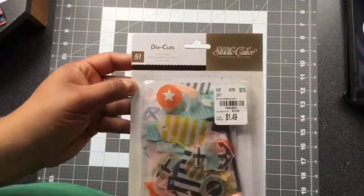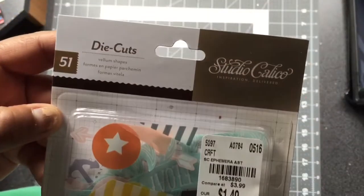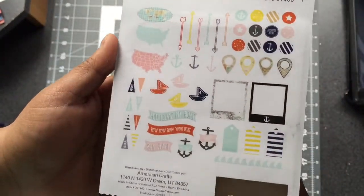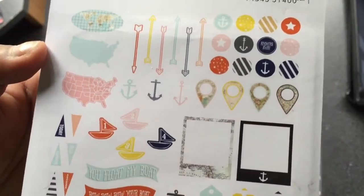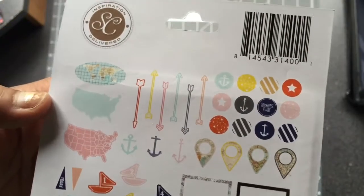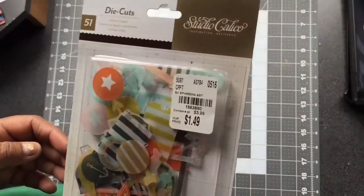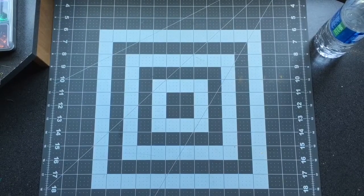The next thing I purchased were the Studio Calico die cuts — there are 51 vellum shapes inside, and they're $1.49. This is everything that came inside; I'm not going to be opening it since everything is visible on the back. I mainly got it for those arrows. I'm not sure what I'm going to use them for, but we'll see. That was the end of my Tuesday Morning haul.